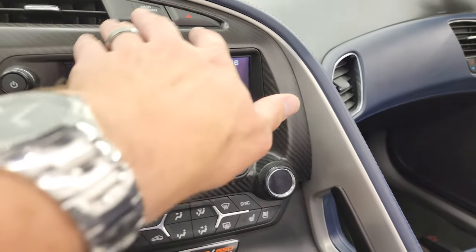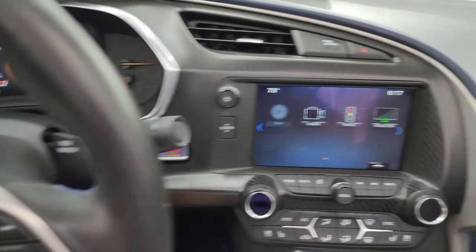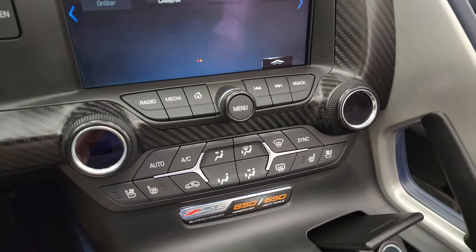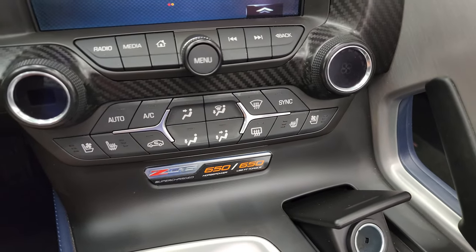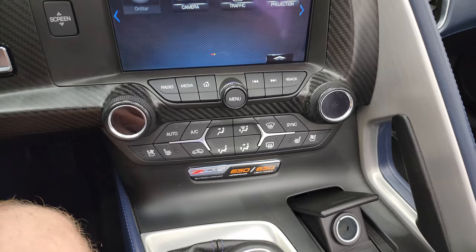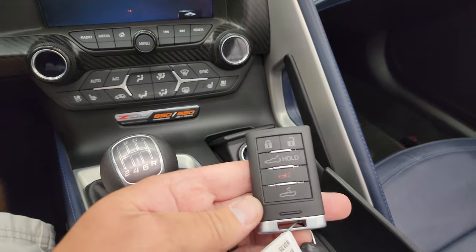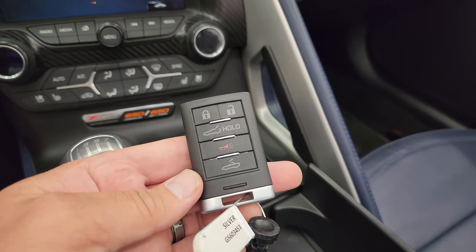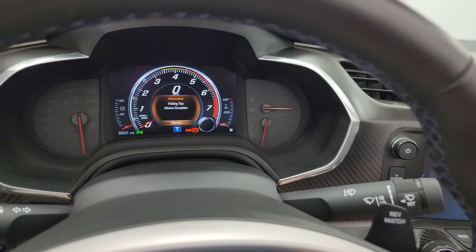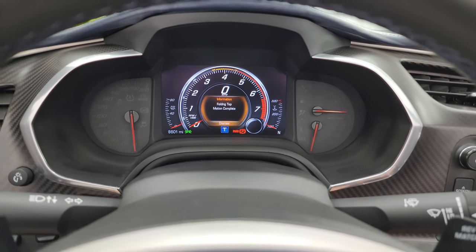You get the carbon fiber dash trim on both sides, which looks really good — the black and blue interior colors go very nicely together. You get the Z06 plaque right there: 650 horse, 650 torque. Heated and cooled seat buttons and your other climate controls are right there as well. Seven speed manual transmission. You get your keyless entry right here — you can put the top down from your key fob as well as open the trunk. We're going to start it up, listen to the exhaust, check out those lights, take a look under the hood, and do one final walk-around with the top off.